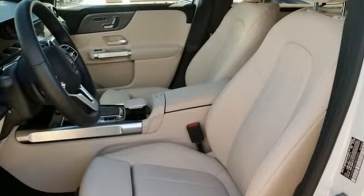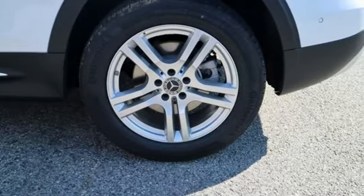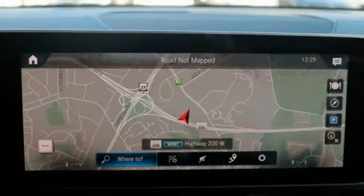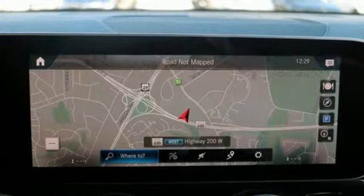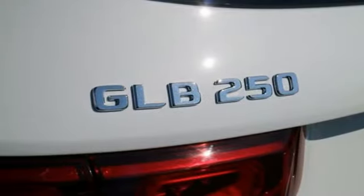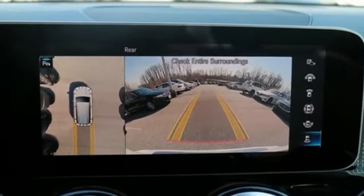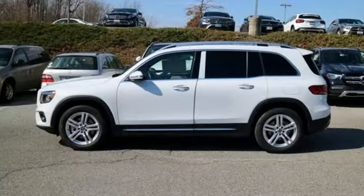Intercooled turbo inline four-cylinder engine, gas pressurized shocks, streaming audio, remote engine start smart device, dual zone climate control, configurable instrument gauges, external memory control, wireless phone connectivity, voice activated climate controls, and power heated mirrors.